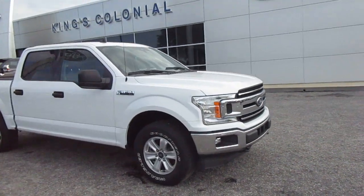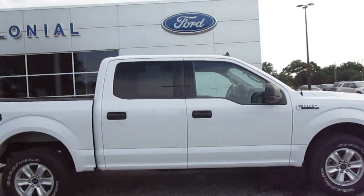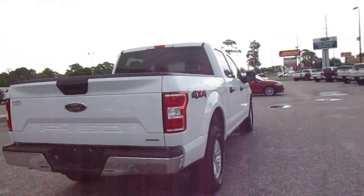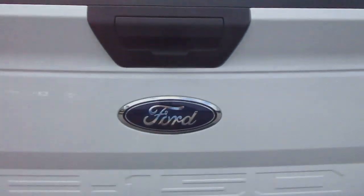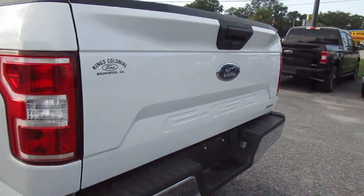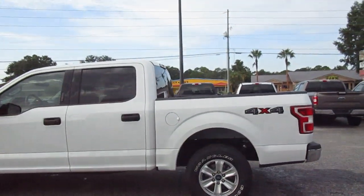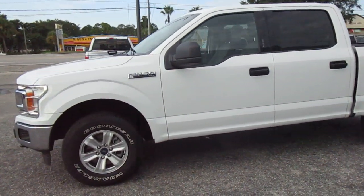Hello, welcome to King's Colonial Ford. Here we have a 2019 F-150 XLT four-wheel drive truck — a nice low-mileage pre-owned vehicle. It does have a backup camera and a drop-in bed liner. It's four-wheel drive, as I mentioned, with a nice set of Goodyear Wrangler all-terrain tires, finished in Oxford White.